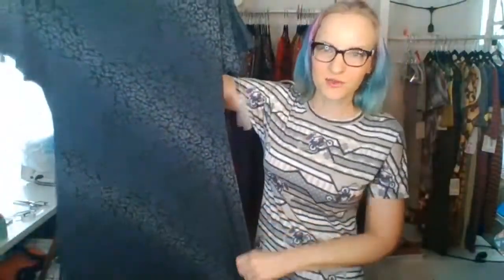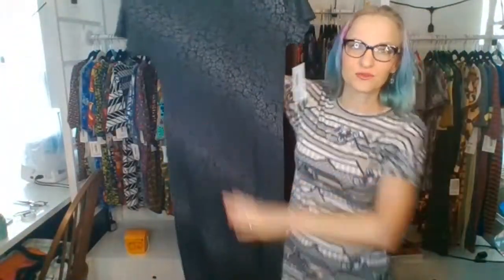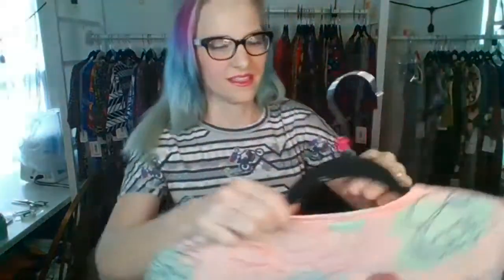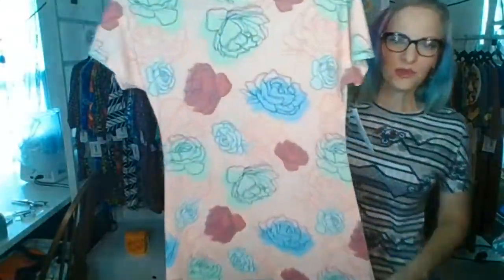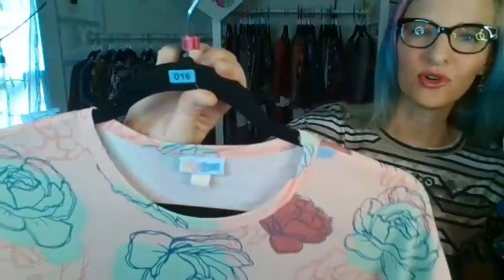Starting with extra extra small — our first one is almost like a floral print. Look at this gray and black, and I love this really subtle striping. That is number 12 — type 'sold 12.' Next extra extra small is a beautiful peachy color, and I love that this has a periwinkle blue outline in there — type 'sold 16' for this extra extra small.